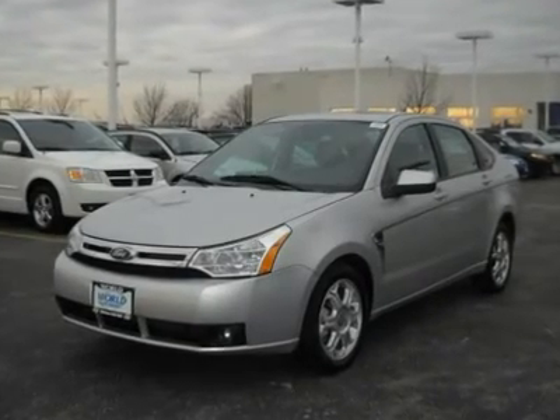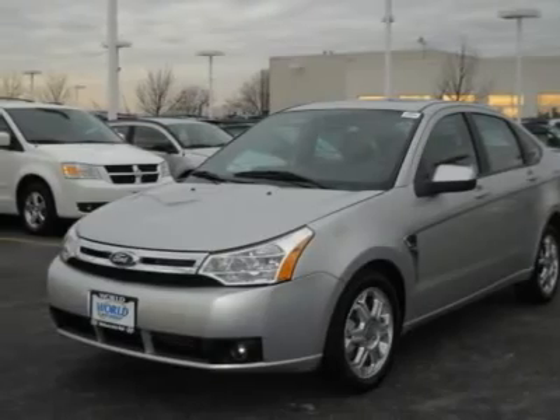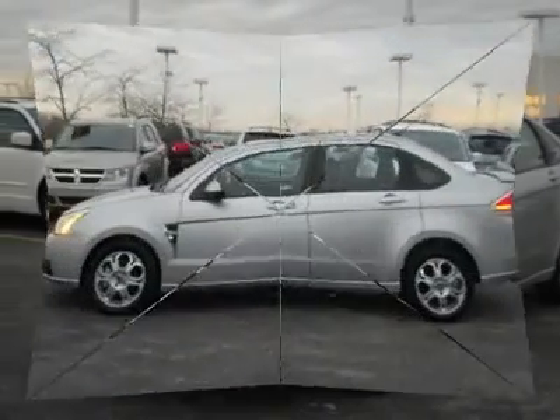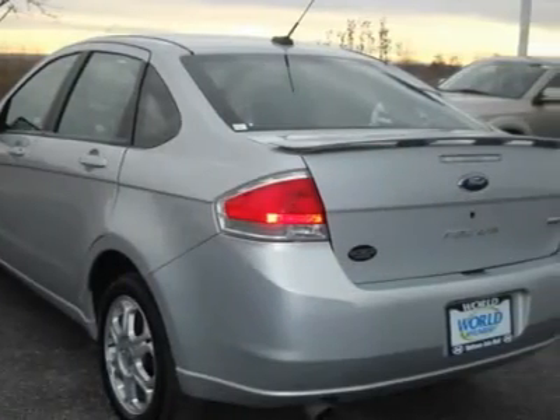Great car at a great price. This beautiful 2008 Ford Focus SES just came in and won't last long. This car only has 42K miles and has many more years left during its lifetime.